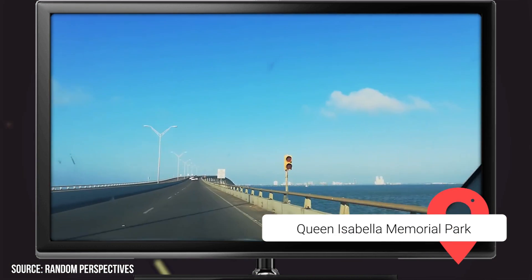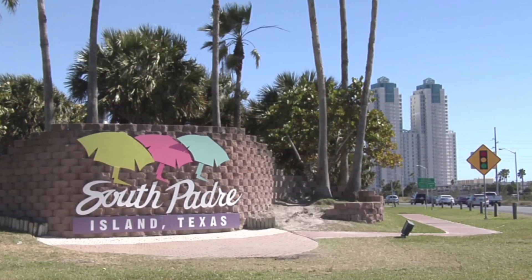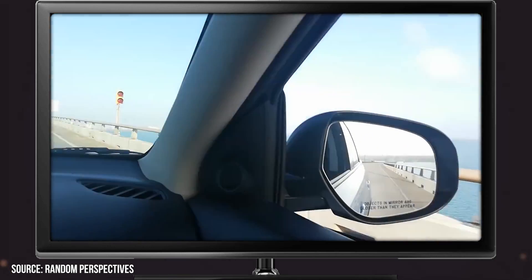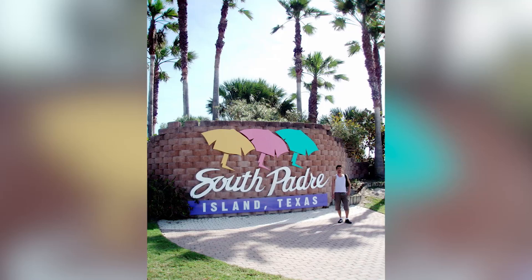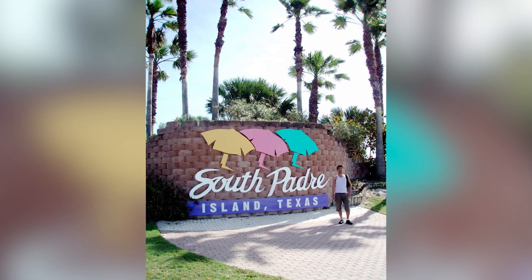Queen Isabella Memorial Park: One of the first things you'll see when exiting the Queen Isabella Causeway on your way to South Padre is this park with its popular selfie spot, the Welcome to South Padre Island sign. The park is located on the median right past the bridge, and is a great spot to stop on your way to get your bearings. The welcome sign is framed by beautiful palm trees, making it very photo-worthy.